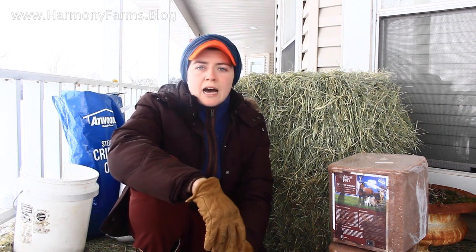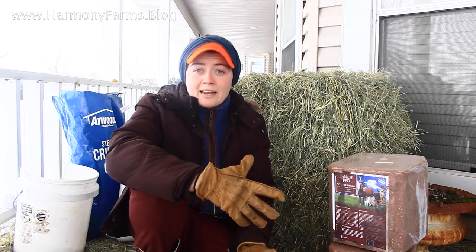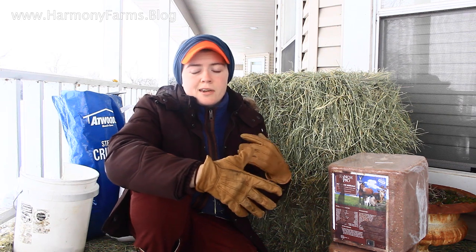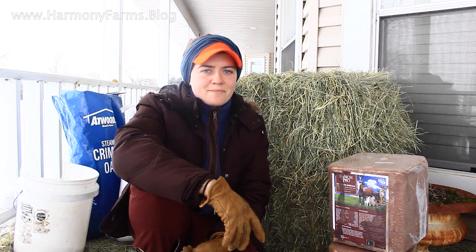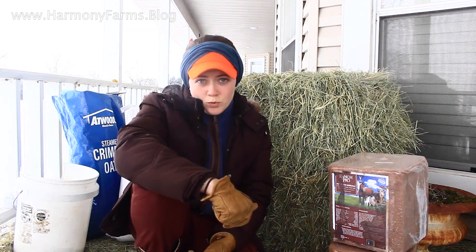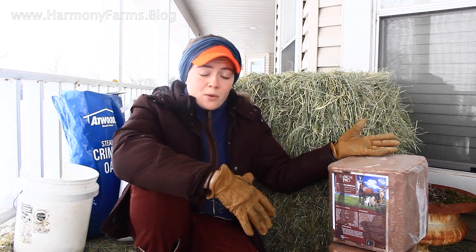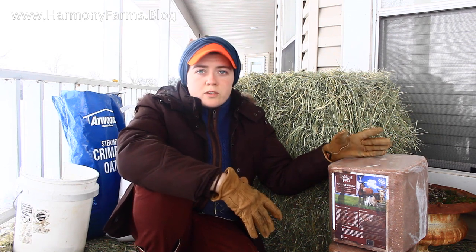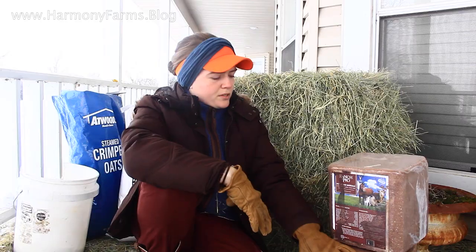Probably about half to three-quarters of my ewes are bred, so they are with lamb, and their nutritional needs are higher accordingly. So with all that context, we feed two square bales of hay and a 25-pound bucket of what is right now a pellet and crimped oat mix. I'm using the crimped oats because we had two bags on hand. Once we run out, it'll be 20 to 25 pounds of all pellets in addition to the two bales of hay. We keep a mineral block out free choice, and I'm also putting out an 18% protein block.